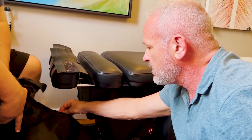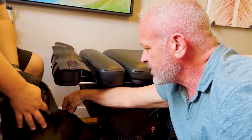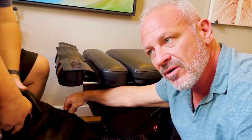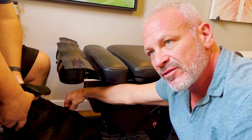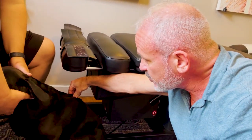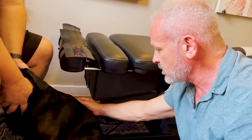Coming down the back, I'm in the mid-thoracics. Now I'm down at T10 — I'm going to adjust that next. It's slightly high on the left, so there's a little rotational component. Got it — I felt that one slip right in.